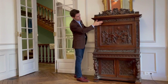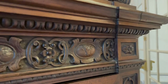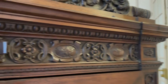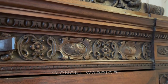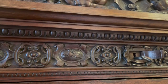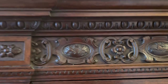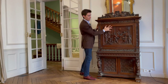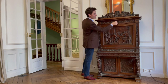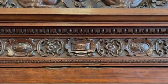Moving down below this frieze of eggs and darts, we see a repetition of the heraldic symbols already seen up here: the bull, the phoenix or the chicken, the knight in shining armor, and of course the two griffins holding a crown. Most interestingly, the keyhole for accessing the fall front — the first writing surface — is itself covered by a little plaque that says 'ABF.'